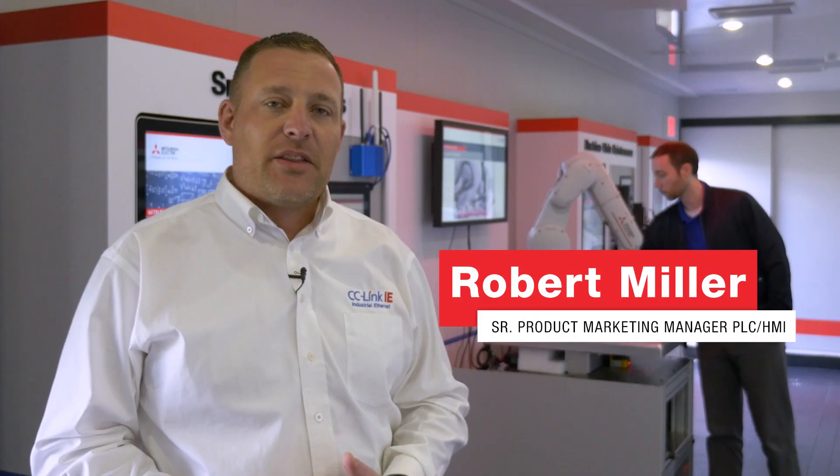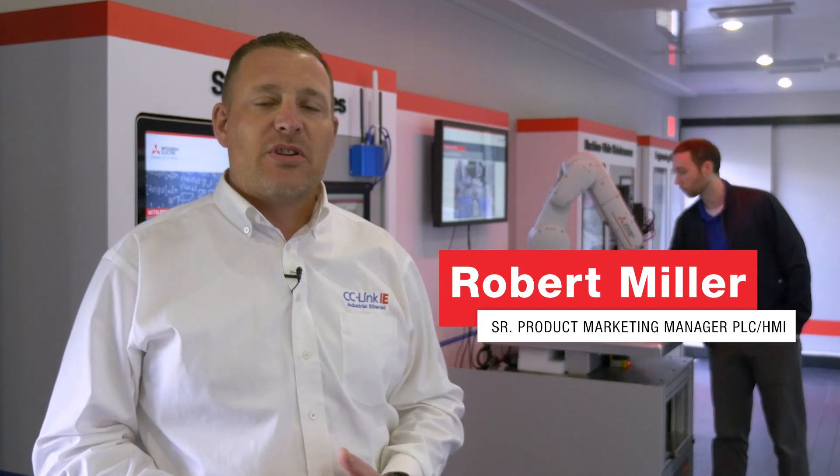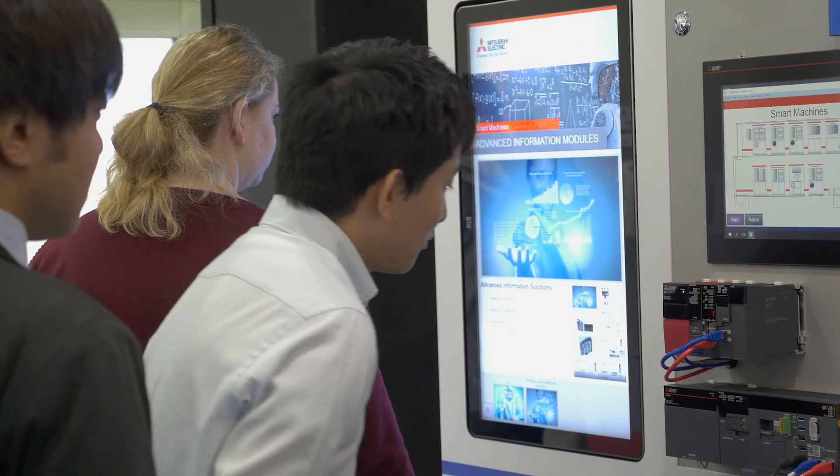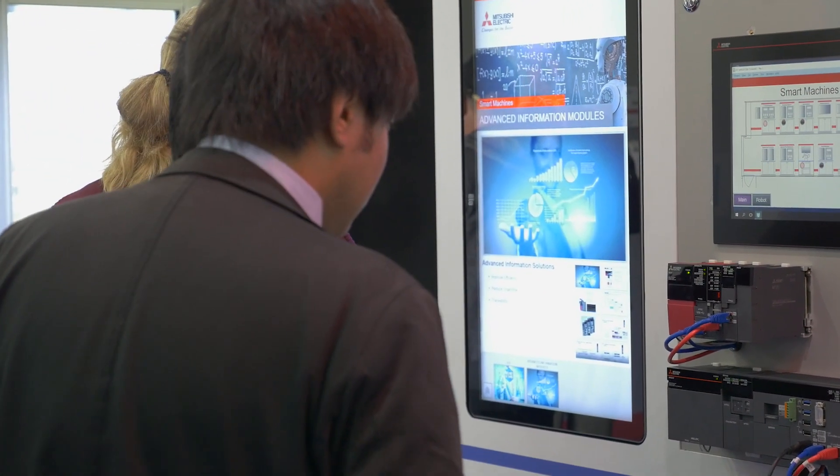From a technical perspective, I think this is a great way for our customers to understand truly the levels that we can help them bring smart machines to their plant floors and help them get more information out of their machines.